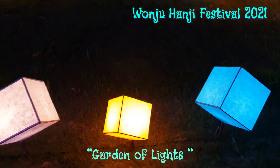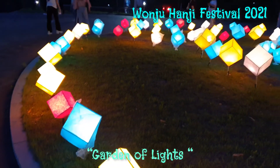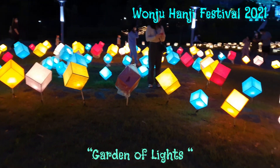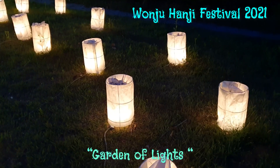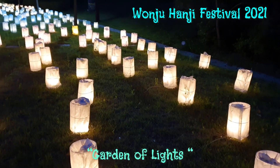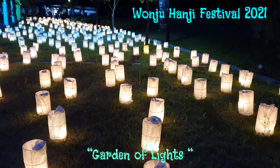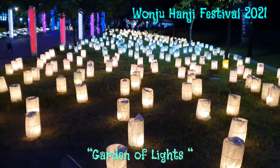The best time to visit is the evening. That's why we came here after visiting the Wonju suspension bridge and Wonju Rail Park. Here we can see a Hanji museum also.